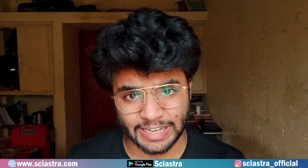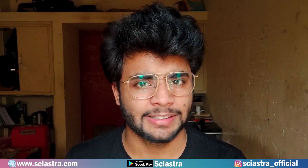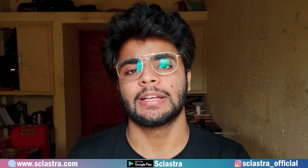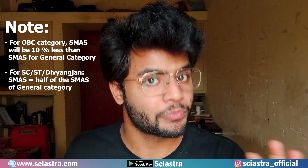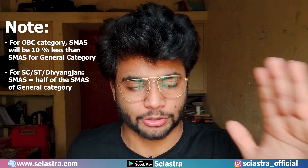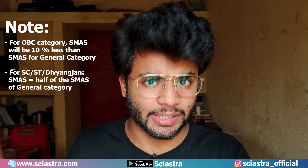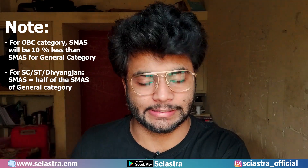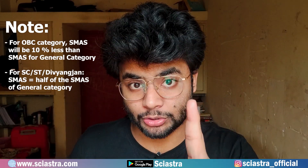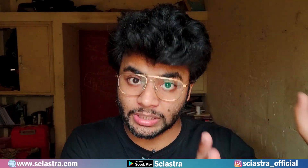Generally, for Bio the SMAS is around 8, for Physics around 6, for Maths around 5 or 4, and for Chemistry around 7 or 8. But my suggestion is that you must try to get a minimum of 8 to 10 marks in each section. Try to get 8 to 10 marks so you can be sure you will be in the merit list. I'll tell you how you can achieve 10 marks.